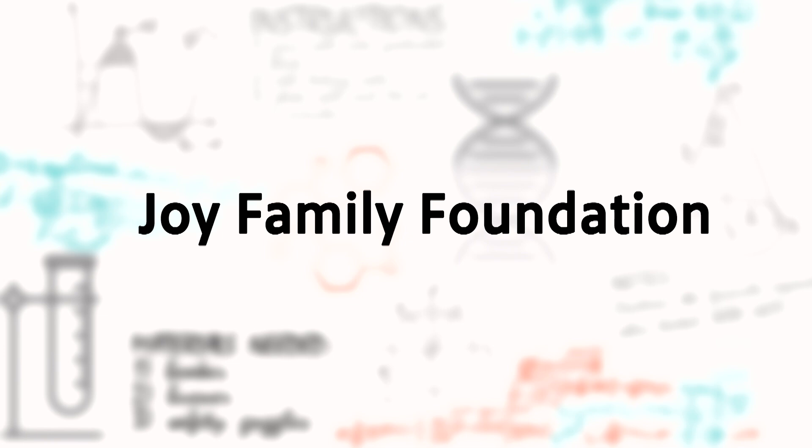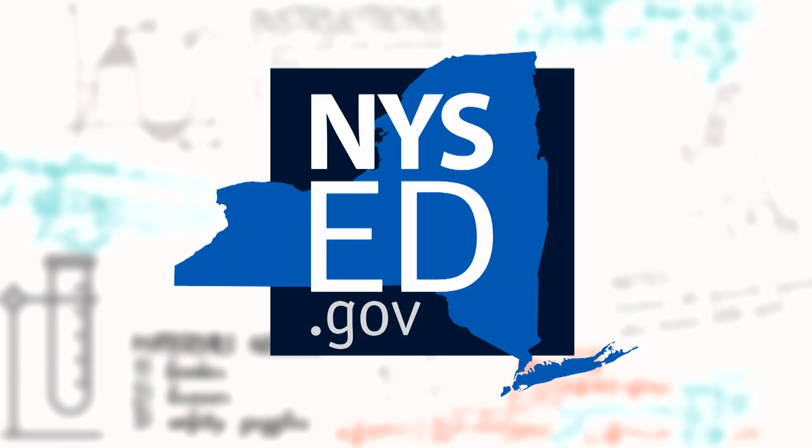Compact Science is funded in part by the Joy Family Foundation and by the New York State Education Department.